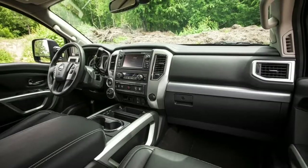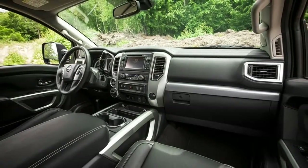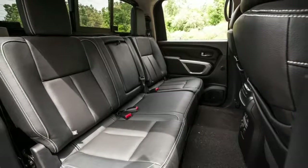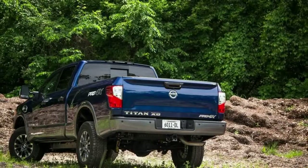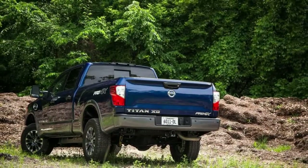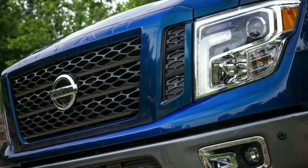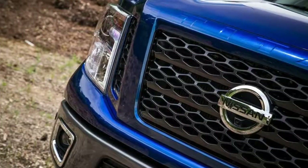For those wanting to step up to the Cummins turbodiesel V8, the 2018 Titan XD S King Cab starts at $41,305 for two-wheel drive and $44,835 with four-wheel drive. The Titan XD SV is priced from $45,205 or $47,735 for two- or four-wheel drive, respectively. The Cummins-equipped 2018 Titan XD PRO-4X starts at $51,685.